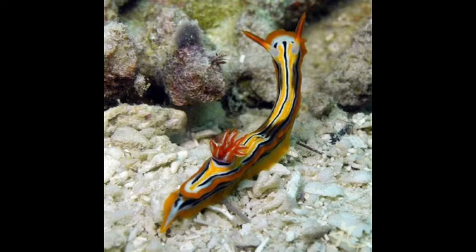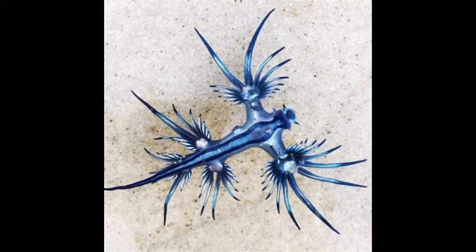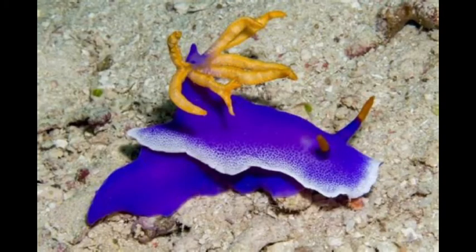These animals have both male and female reproductive organs, and their mating ritual is basically a dance. They will lay their eggs in a gelatinous ribbon and can lay up to 1 to 25 million eggs, with the blue dragon being the only species that guards their eggs. The eggs are also toxic, and when they hatch, a larval animal with a shell emerges.